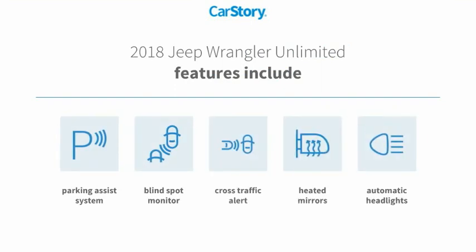Features also include parking assist system, heated mirrors, blind spot monitor, and cross-traffic alert.